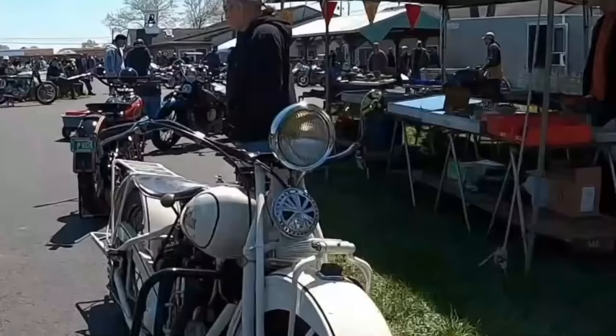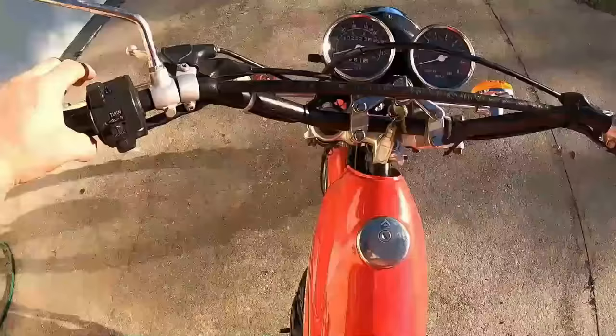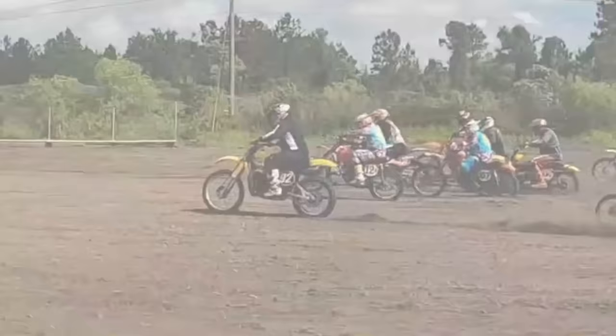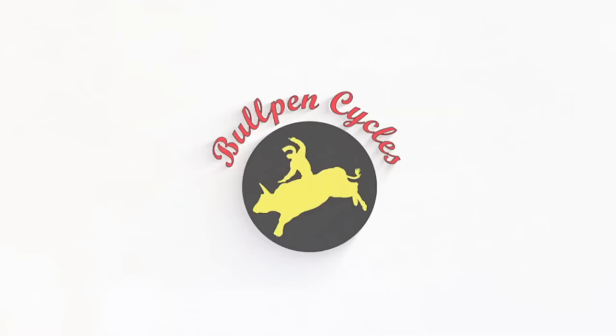Hey, it's Dave at Bullpen Cycles and we are at Ole, Pennsylvania. It's Thursday at 9:30 in the morning, setup day, and man, it's packed. It's like everybody got here yesterday. Now I had some stuff to deliver, so I got in no problem.